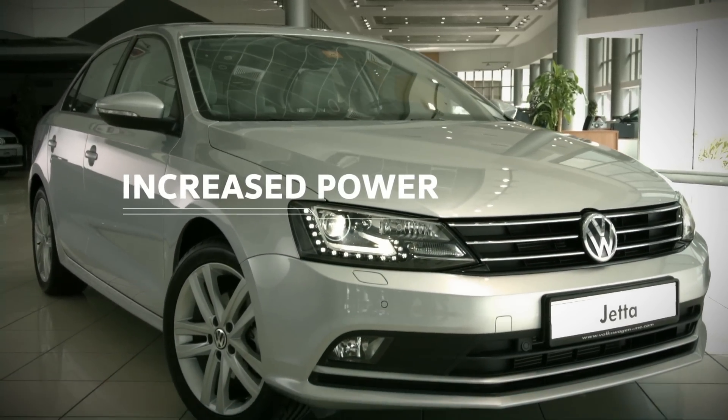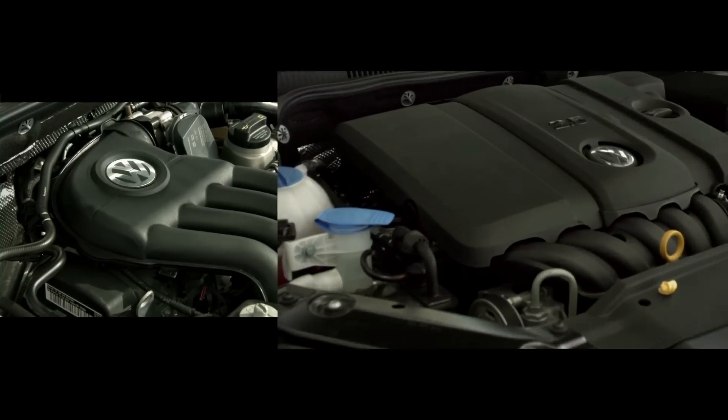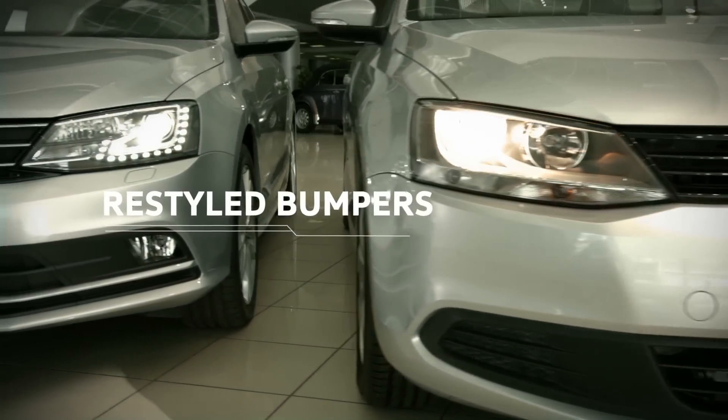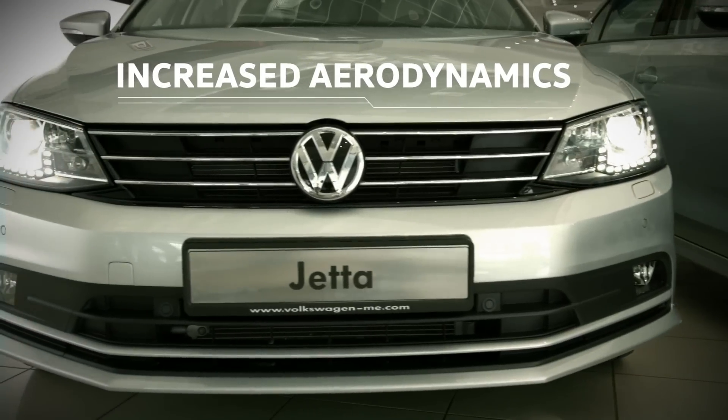The Jetta's transformation begins with a 2.5 litre 170 brake horsepower engine, while maintaining fuel efficiency. It has restyled front and rear bumpers, and the automated front grille increases aerodynamics and improves fuel efficiency.